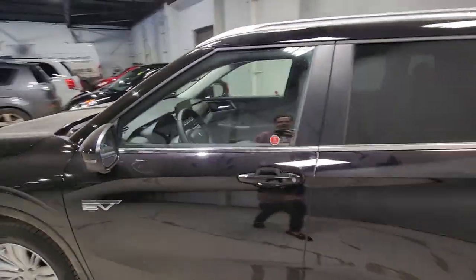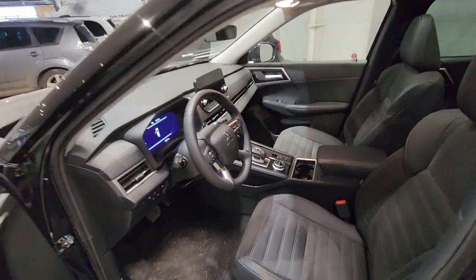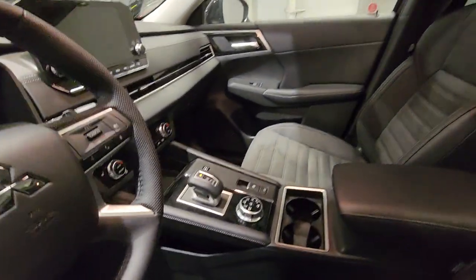In the LE you get a ton of upgraded equipment such as your keyless exit and entry, your power driver's seat, faux suede and leather combination seating, and heated steering.